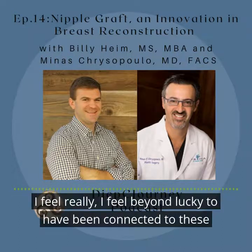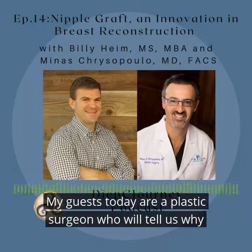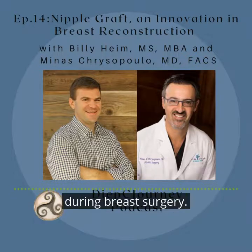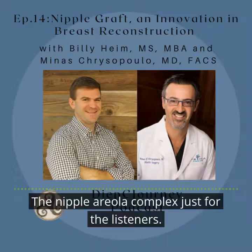Today we are going to be discussing innovations in breast reconstruction, specifically nipple reconstruction grafts. My guests today include a plastic surgeon who will tell us why patients may lose or choose to lose their nipple areola complex during breast surgery. For the sake of conversation today, we may be referring to this as the NAC — the nipple areola complex.